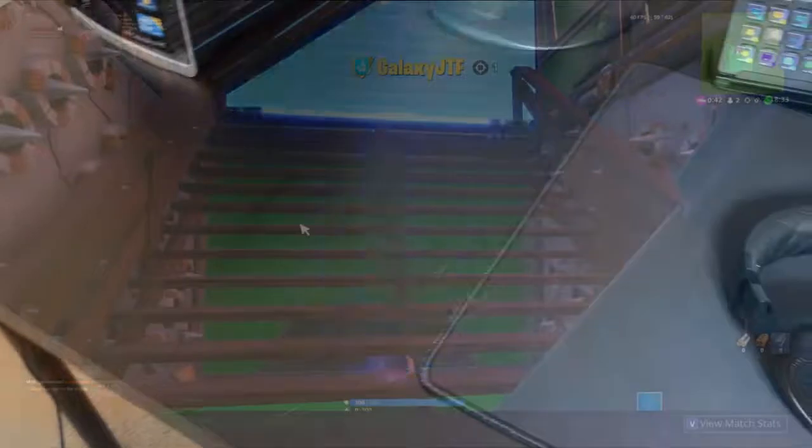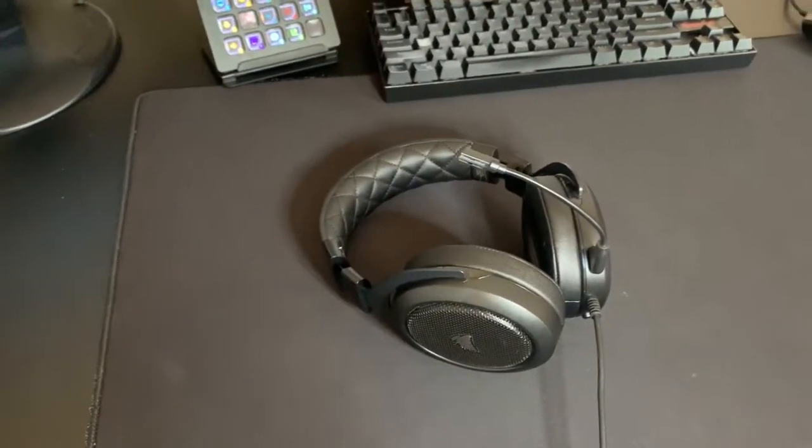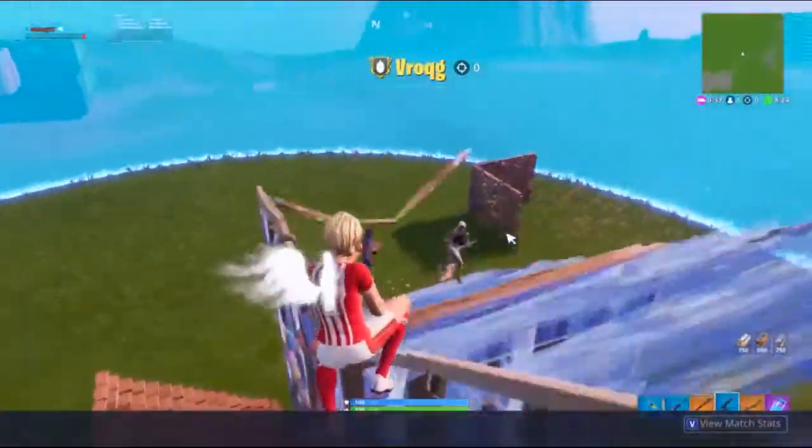Moving on to my next purchase, I bought the Corsair HS60 Gaming Headset, which is a $70 value that I got for $40. This headset is fantastic for what I do daily. This was also another purchase I had to make.